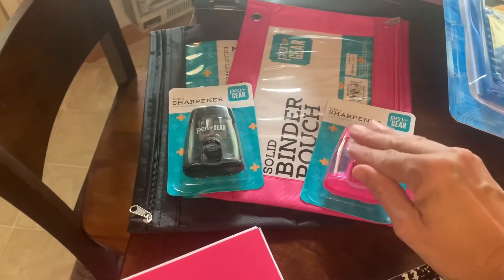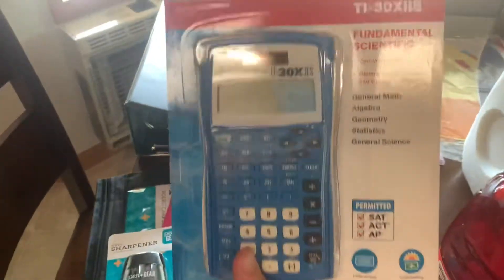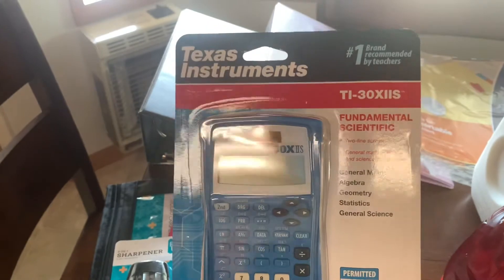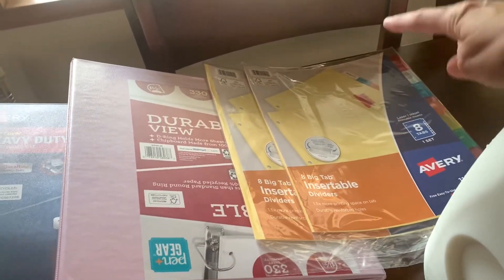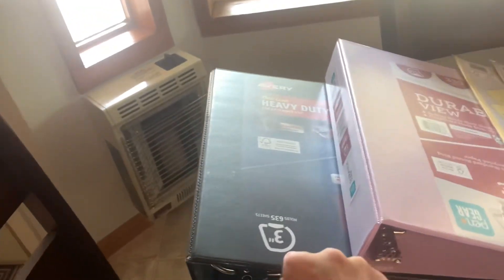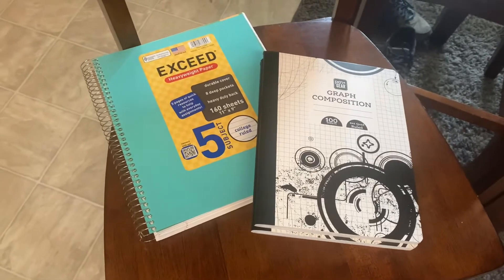Both girls needed a new pencil pouch, so I got them the binder pouches, and pencil sharpeners — again Pen and Gear brand, perfectly fine for us. Nora needs a specific scientific calculator; they had one at Walmart for about twelve dollars. They both needed eight-count dividers. Nora needed a one-and-a-half inch binder and Emily needed a three-inch black binder.